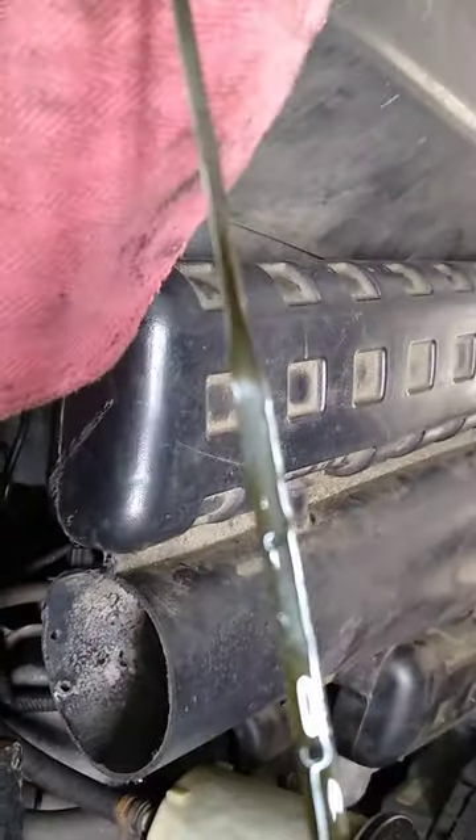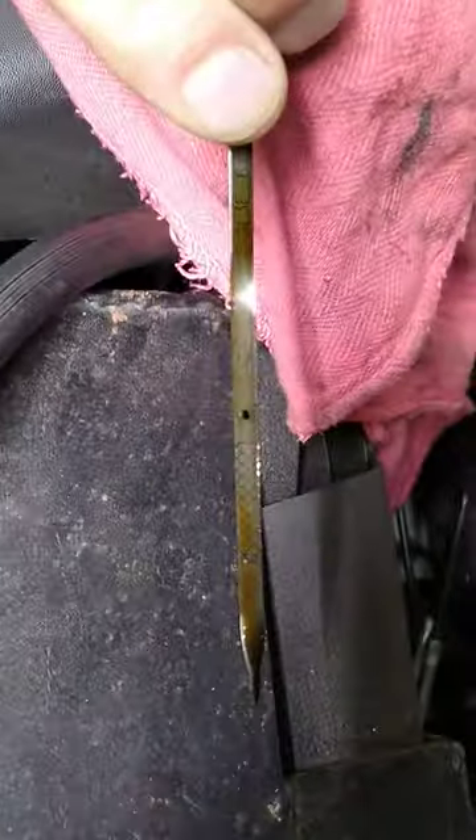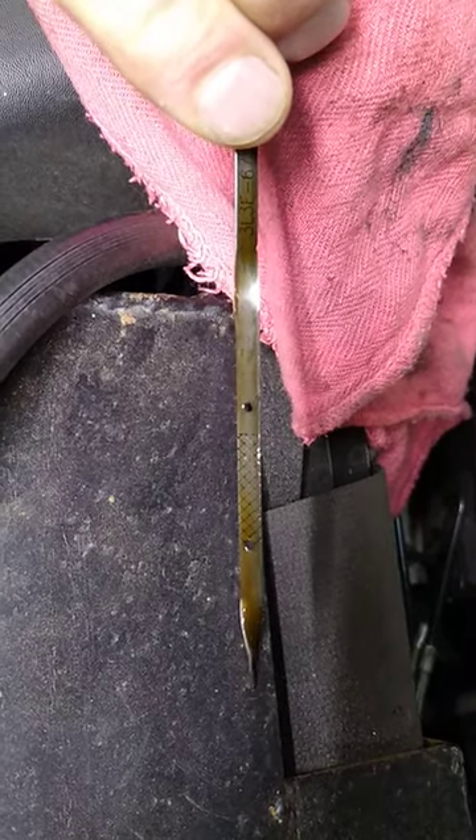Just about a half quart — if you guys can see that. And I'm being honest here. Just about a half quart below the hash marks there.